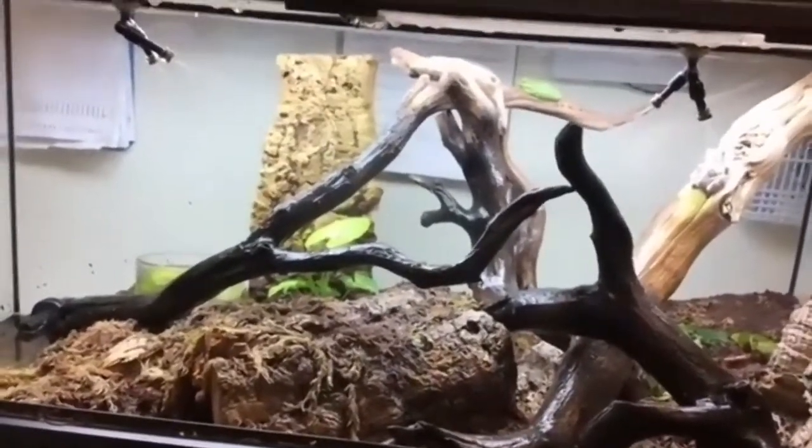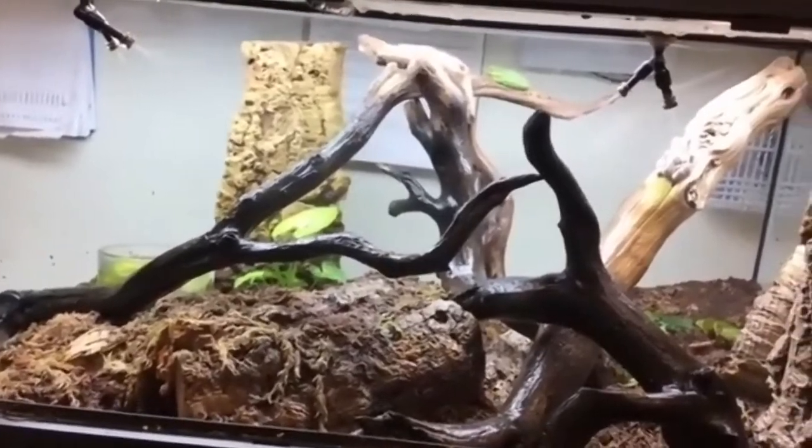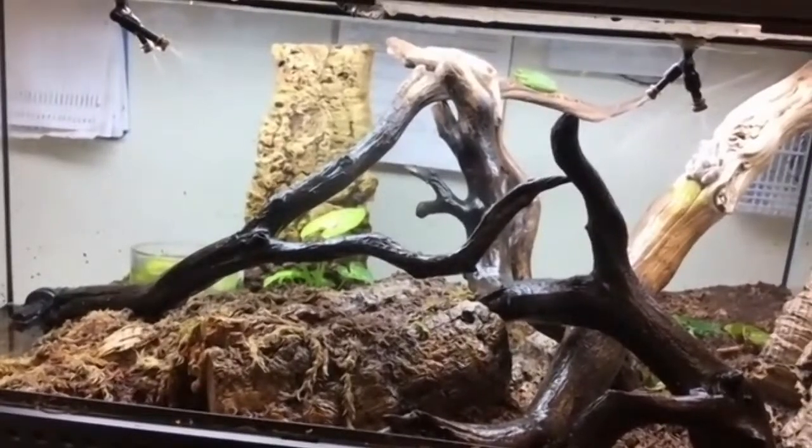If we look towards the back, we can see there are live plants in here. By adding these tree branches and live plants, we've created a mimic of their natural habitat. The closer we can get to that for these animals, the more enriched their habitat is going to be.